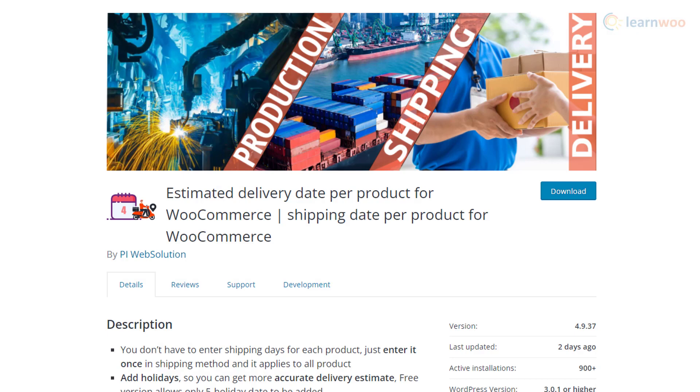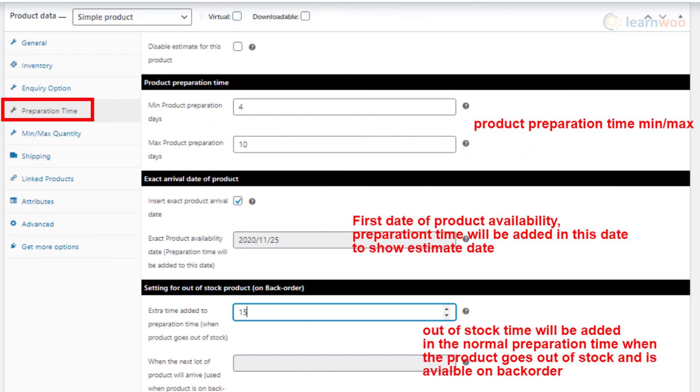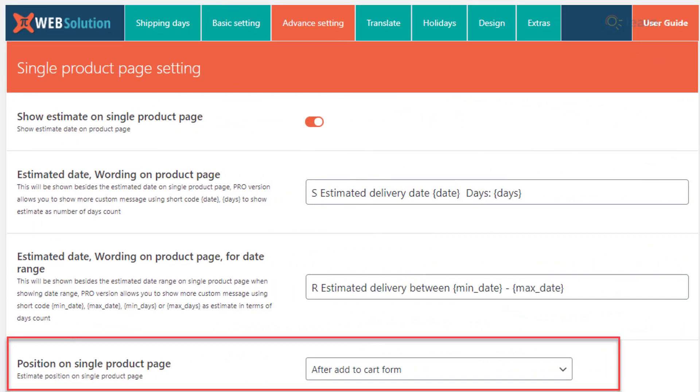You can use the Estimated Delivery Date Per Product plugin to display estimated delivery dates on shop and product pages, as well as on cart and checkout pages. It also allows you to specify your store holidays for better delivery estimation. An interesting feature is that you can add a production time for specific products. Similarly, you can add delivery days specific to shipping zones. The plugin also helps you customize the position of the estimated delivery date or date range displayed on different pages.